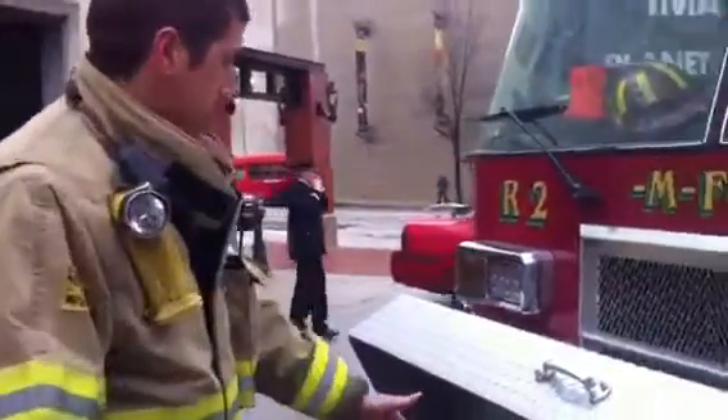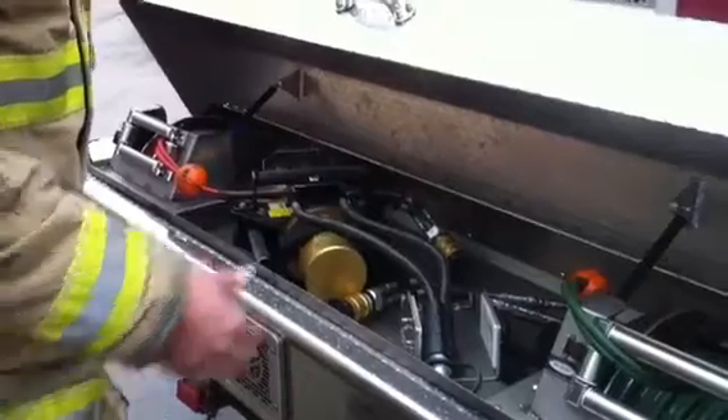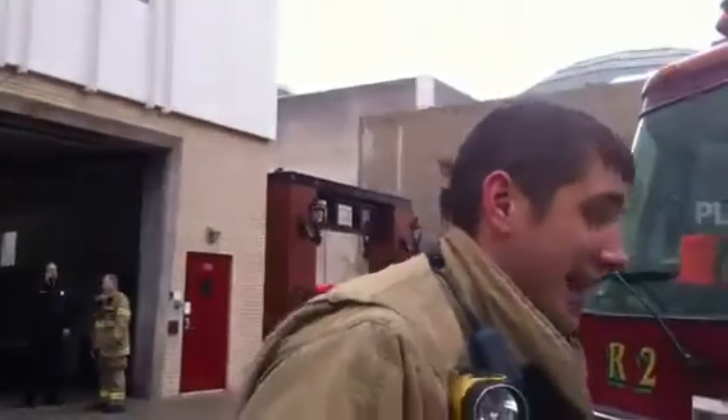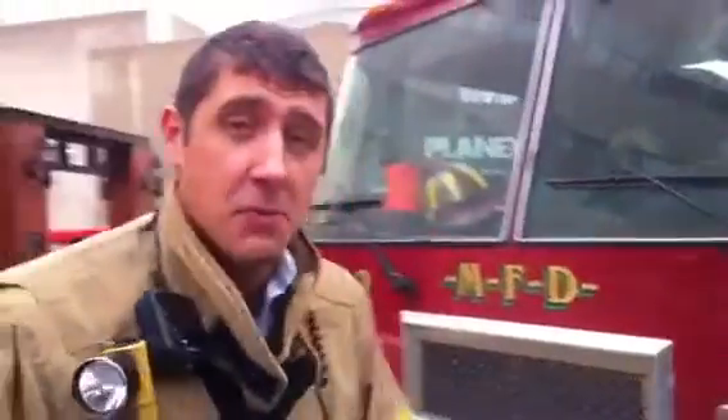The very front of the rig has our Jaws unit. We keep them on a cord — if we need to go down an embankment, it's able to reach a little bit farther than a normal truck company's Jaws unit. We're a support rig, there to support the companies working at the fire. We have the ability to become a truck company and do ventilation, or become an engine company and do the fire attack.